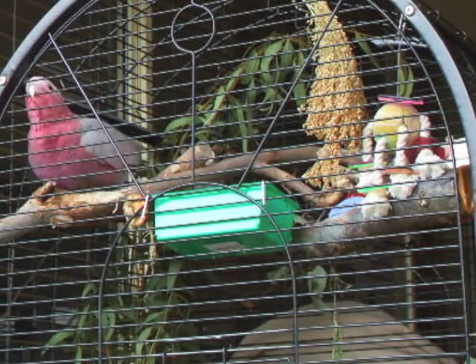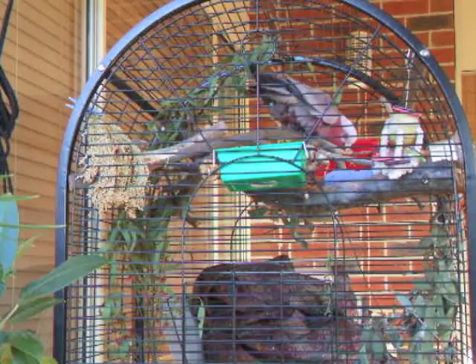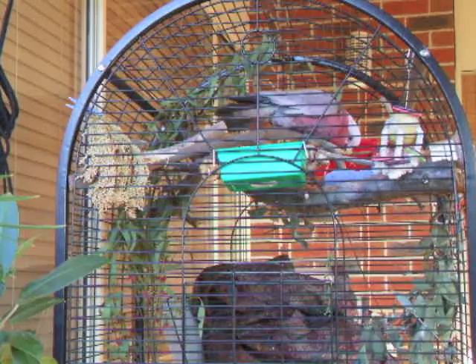Initially I became aware he was having issues with his balance because he kept grabbing the front of his cage and readjusting himself. So I set up a camera and started to monitor him to work out what he could and couldn't cope with, and found that even getting around or turning around in his cage he'd struggle and almost fall.